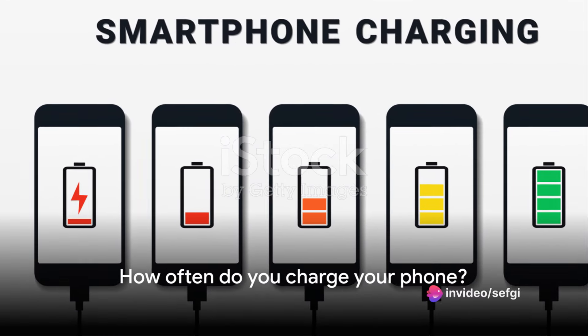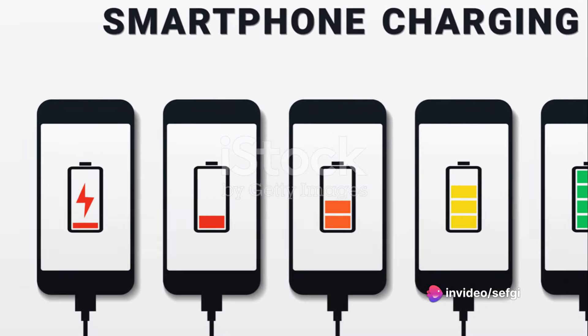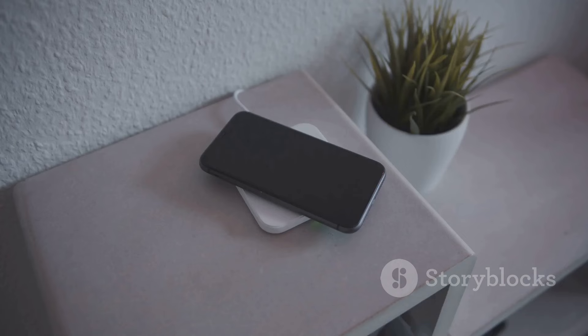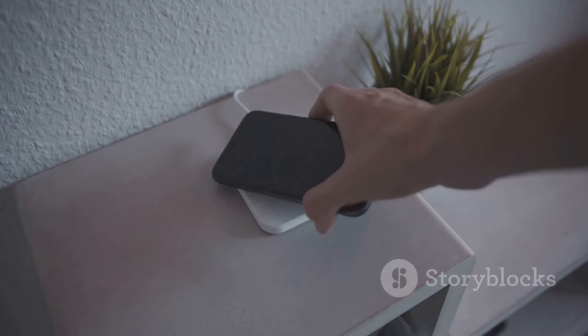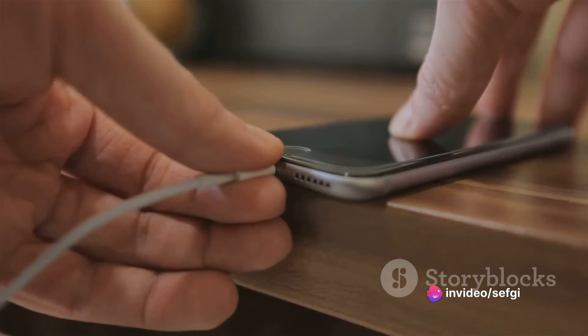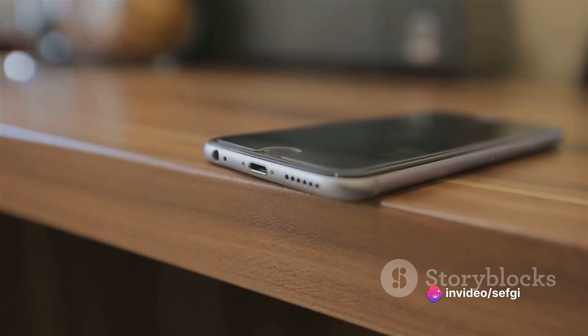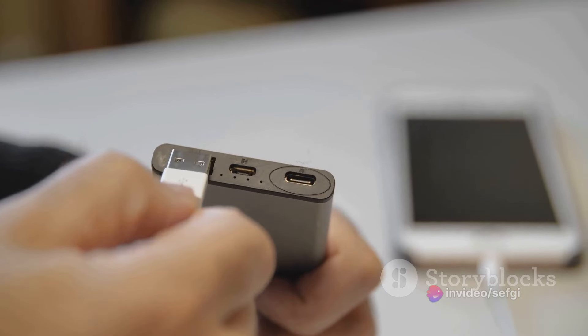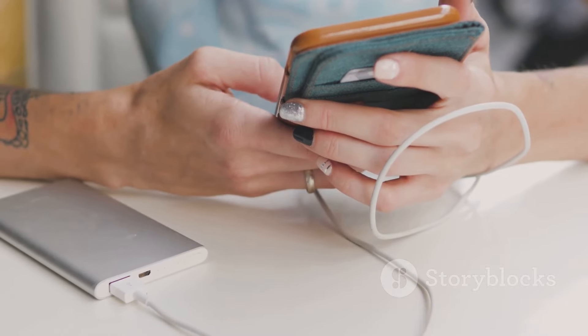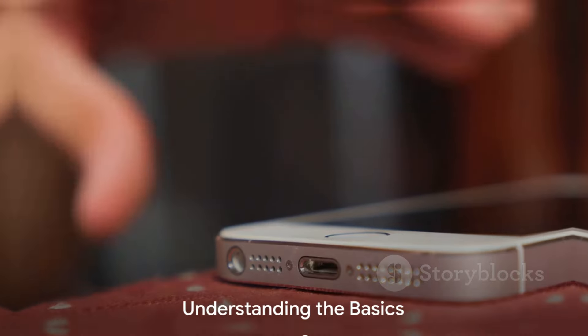How often do you find yourself reaching for the charger to juice up your smartphone? It seems like we're constantly plugging in, doesn't it? This routine has almost become second nature for most of us. But is it really necessary to charge our phones so frequently? Could we be doing more harm than good by constantly keeping our devices plugged in? If you're charging your phone more often than you'd like, stick around as we delve into the correct way to charge your phone.